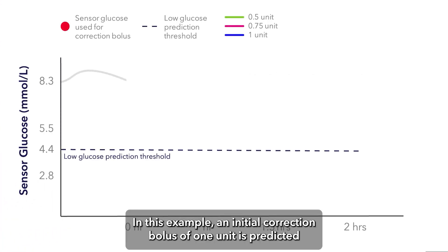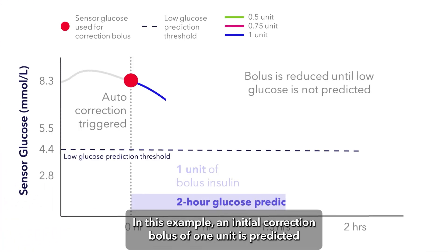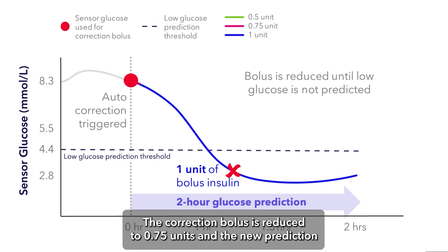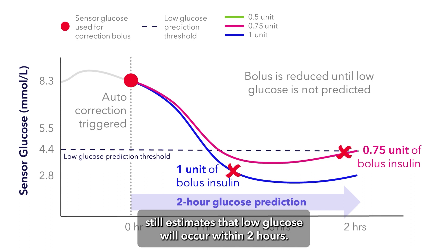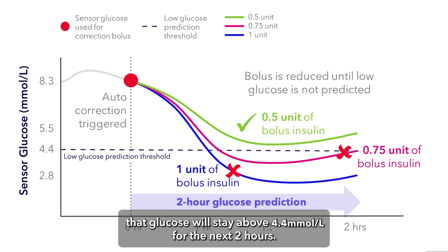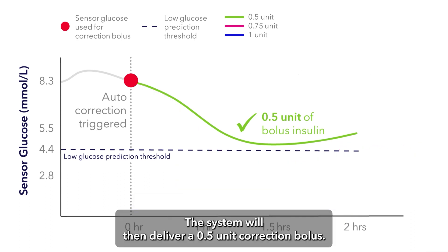In this example, an initial correction bolus of one unit is predicted to reduce blood glucose below 80 mg/dL within two hours. The correction bolus is reduced to 0.75 units, but the new prediction still estimates that low glucose will occur within two hours. Finally, the correction bolus is reduced to 0.5 units, and the prediction shows that glucose will stay above 80 mg/dL for the next two hours. The system will then deliver a 0.5 unit correction bolus.